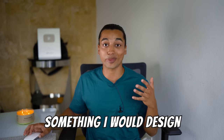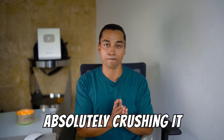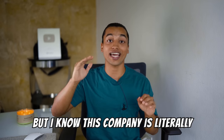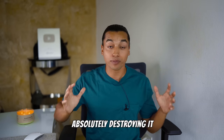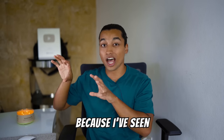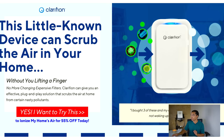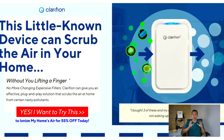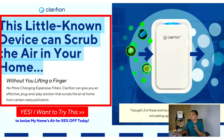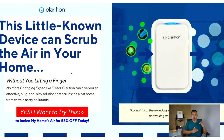Honestly, this product page looks like something I would design — thumbs up to them. The third store I want to show you is absolutely crushing it. This store is not hosted on Shopify, but I know this company is literally at the cutting edge of conversion rate optimization. I've seen tons of products sold on this exact template, so I know it's from the same company. The product is called Clarifon, and basically it purifies your air from nasty pollutants.